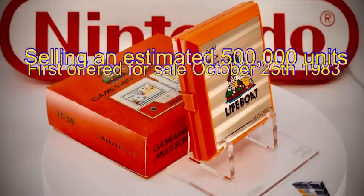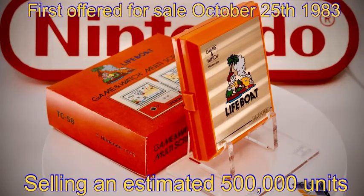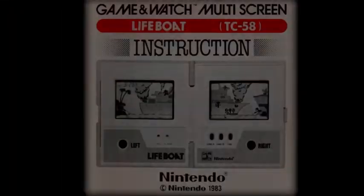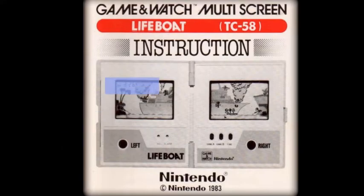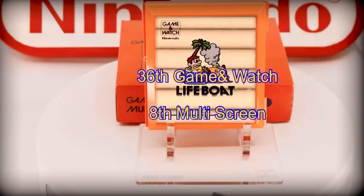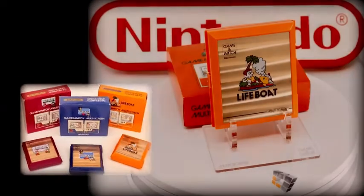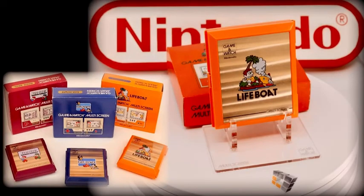Returning our focus back to today's star of the show: the Game & Watch Lifeboat was issued to the public on October 25th, 1983, where it's estimated that it sold upwards of 500,000 copies. It was given the production code TC58. Lifeboat is the 36th Game & Watch issued by Nintendo and the 8th multi-screen game they produced. However, it's also the third and final book-style, or side-by-side screen setup in the multi-screen series ever made.